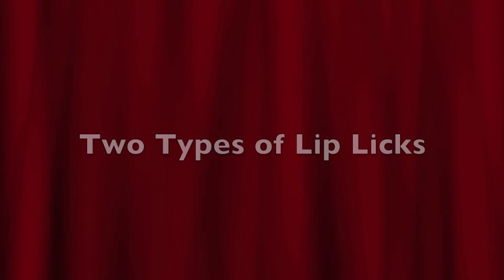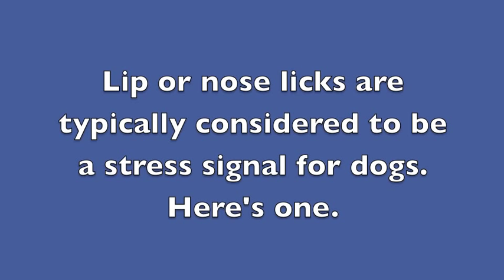Two types of lip licks. Lip or nose licks are typically considered to be a stress signal for dogs.